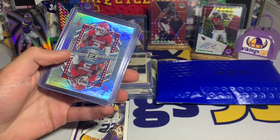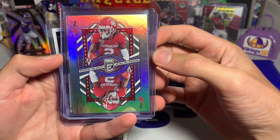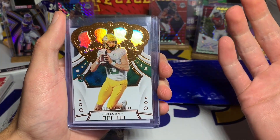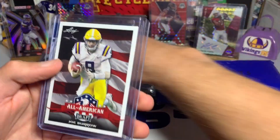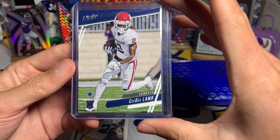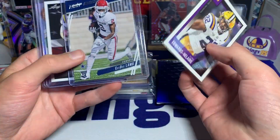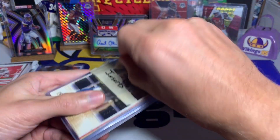It looks like a lot of Chronicles Draft Picks rookie cards but some decent names. We got a CeeDee Lamb from Donruss Elite — cool little playing card design. Then Justin Herbert, who has been on fire lately. His team isn't necessarily winning but he's showing up as a rookie quarterback. Justin Herbert rookie from Chronicles Draft Picks, a Joe Burrow from Leaf, and another CeeDee Lamb from Prestige. So not bad — two CeeDee Lambs, a Clyde Edwards-Helaire, and a Nick Bosa.